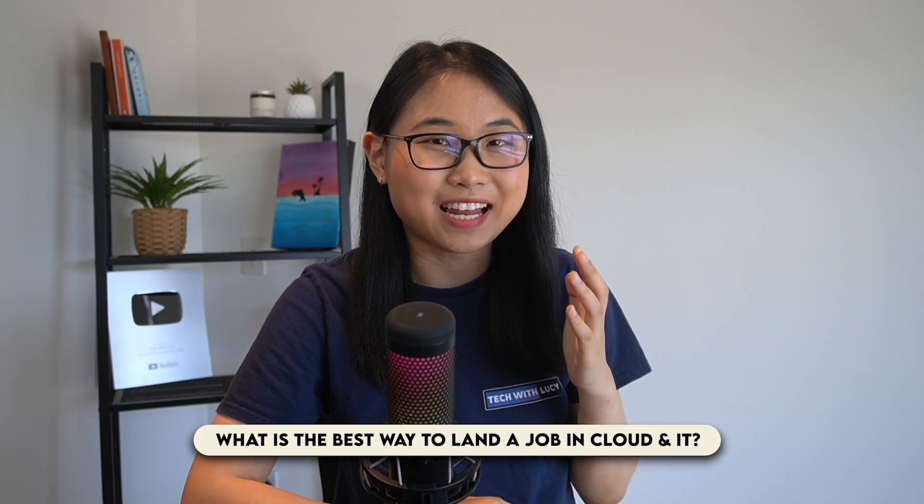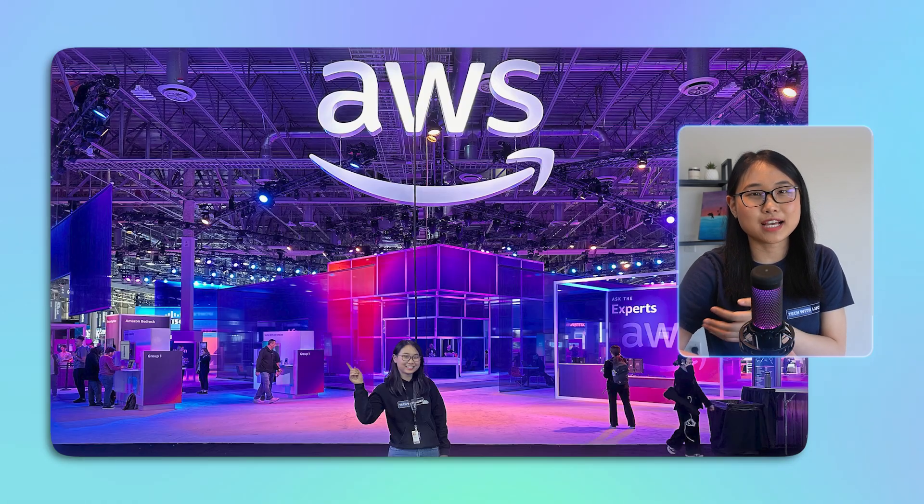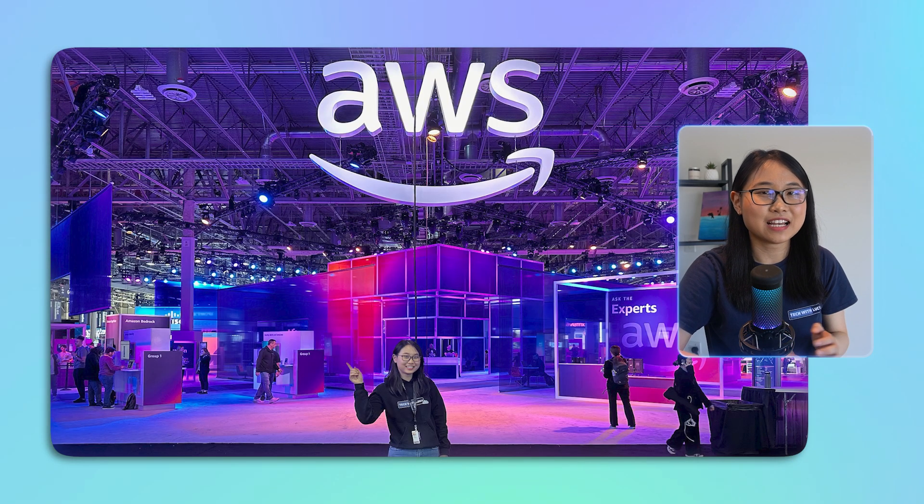What is the best way to land a job in cloud and IT? This is a question I get asked all the time in my comments section ever since I started this YouTube channel three years ago. Having gone through this process myself — from studying information systems in university to spending two years at AWS as a solutions architect — I know just how hard it can be to figure out where to start.